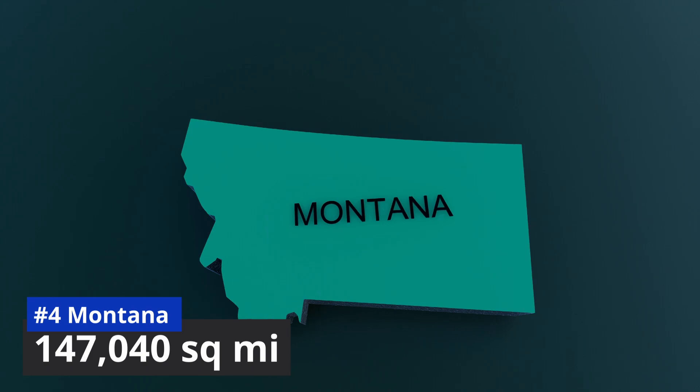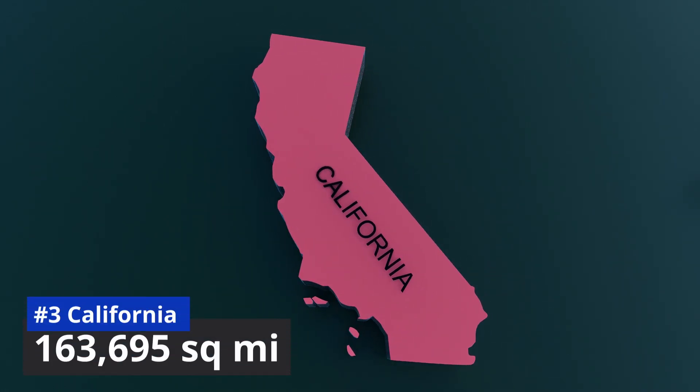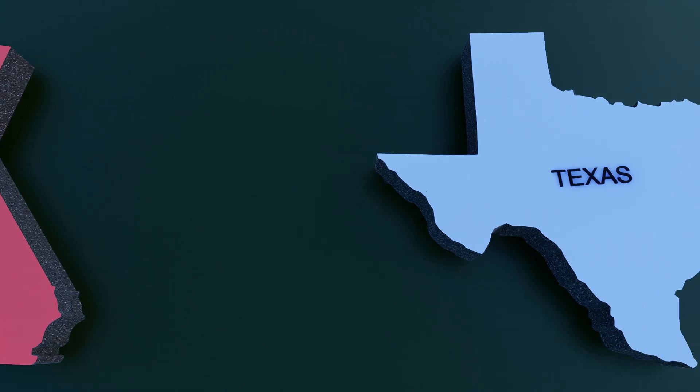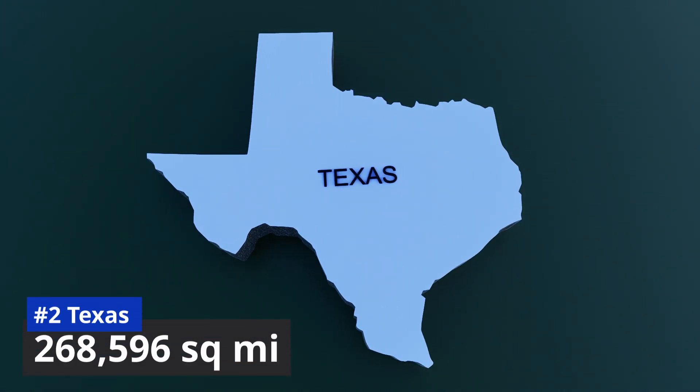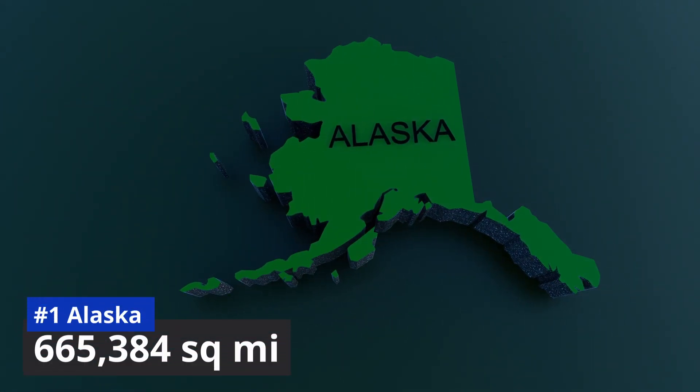Number 4: Montana, 147,040 square miles. Number 3: California, 163,695 square miles. Number 2: Texas, 268,596 square miles. And number 1, the largest state by total area, is Alaska with 665,384 square miles.